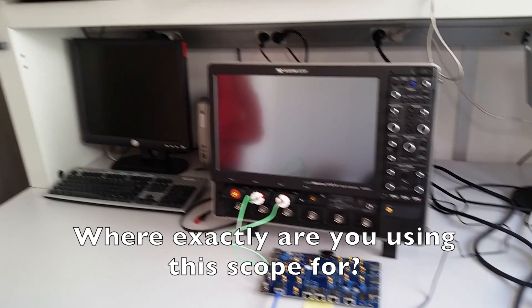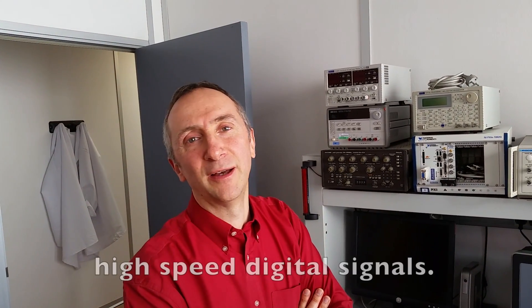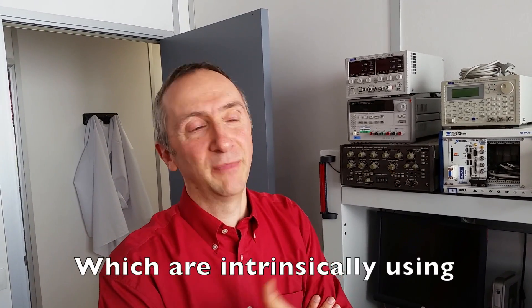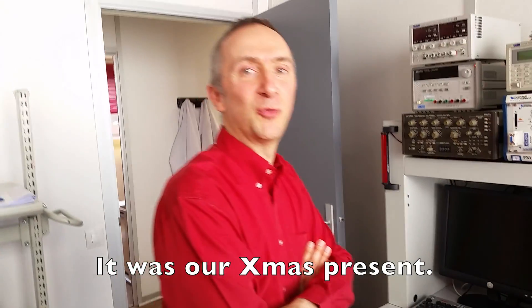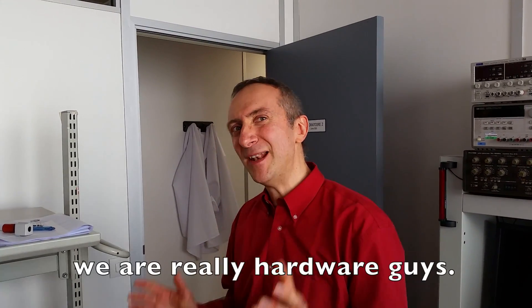The key target for such a high-speed scope is to validate and qualify high-speed digital signals like Gigabit Ethernet and USB 3 — signals that intrinsically use gigahertz frequencies as their baseband. If you want to qualify such signals, you need a 10 gigahertz oscilloscope or more. It was our Christmas present. We try to do as little software as possible — we are mainly hardware guys.